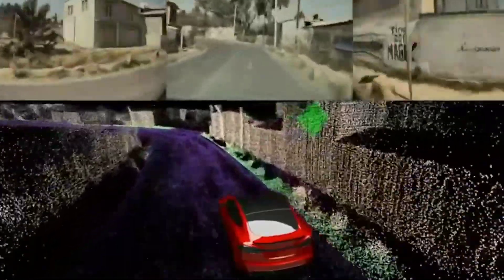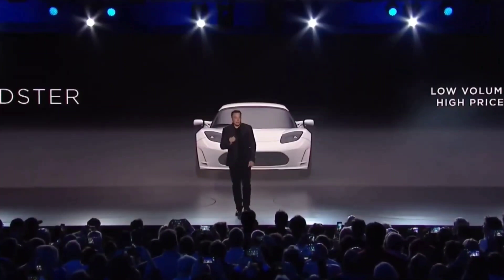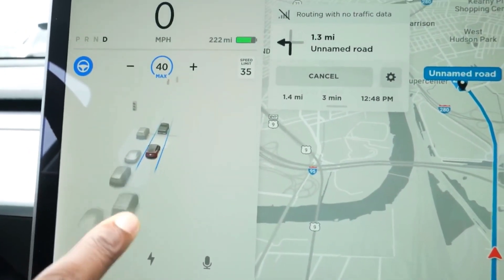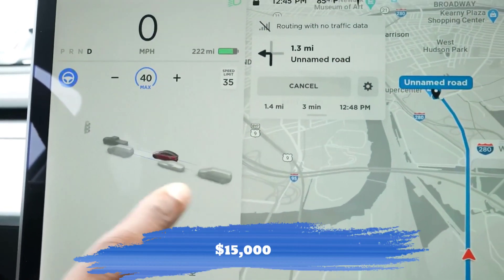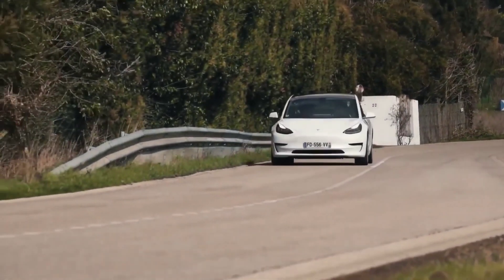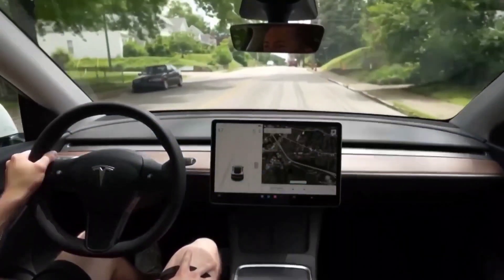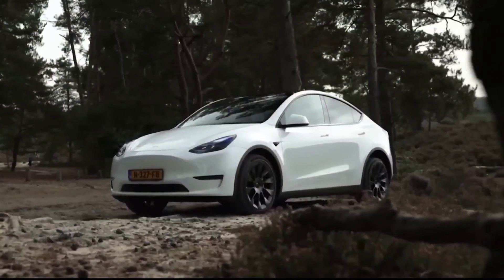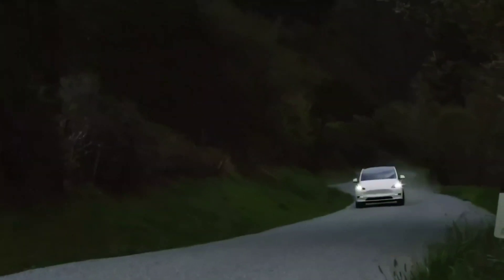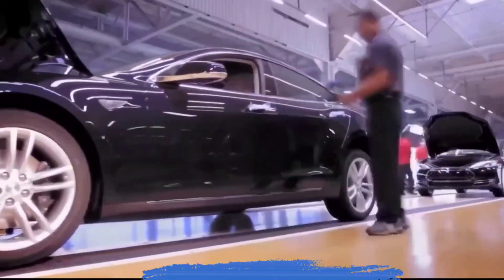Given what it replaces, we wouldn't call this a major milestone. One million robo-taxis by the end of the year used to be the goal, then it was one million FSD Beta users. Now, everyone who paid up to $15,000 for the package has access to a beta version that doesn't deliver on promised performance. Based on the FSD take rate, that's probably nowhere near a million people — and we don't see a clearer path to self-driving with this so-called milestone.